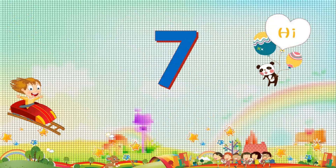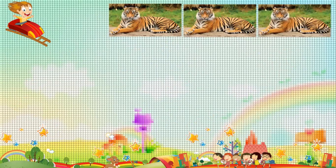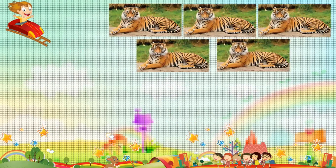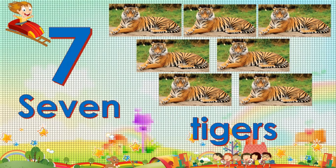Seven. Seven. One. Two. Three. Four. Five. Six. Seven. Seven. Seven tigers.